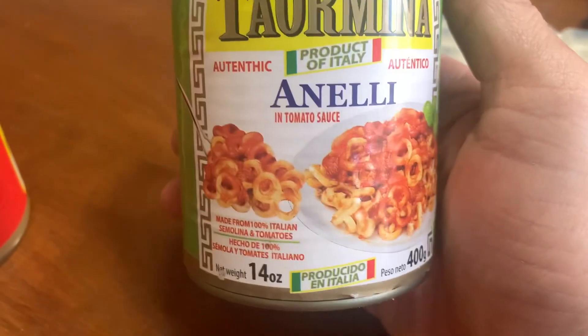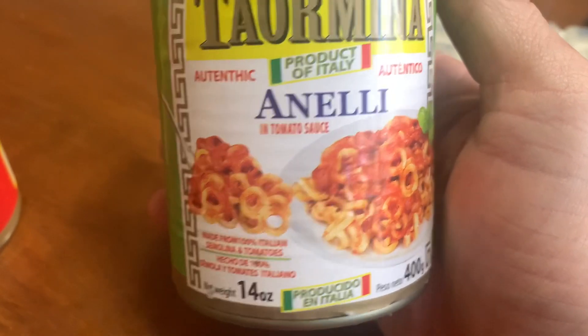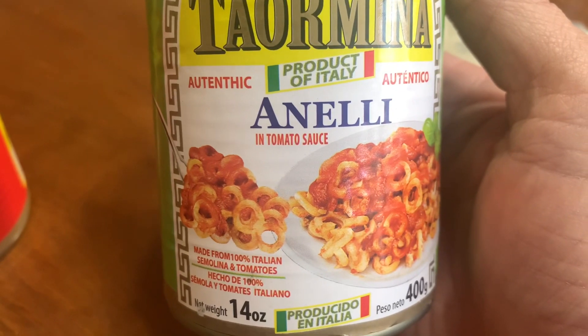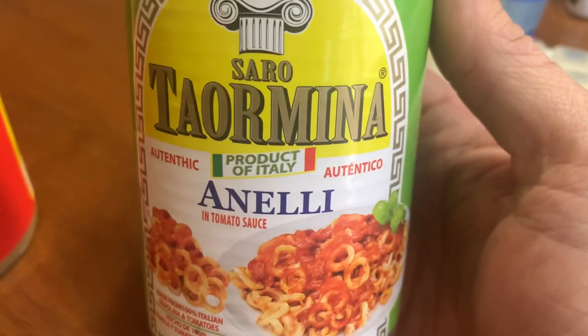I'm really impressed with this. Authentic Annelli in tomato sauce.